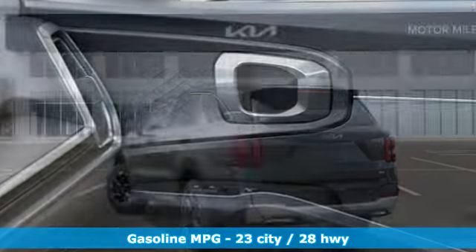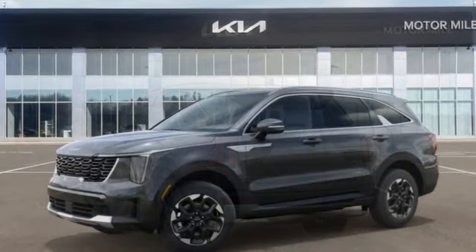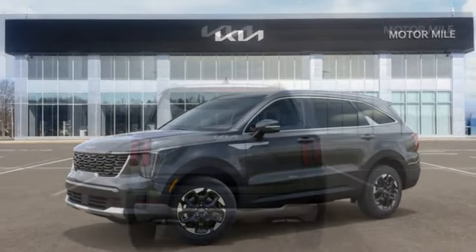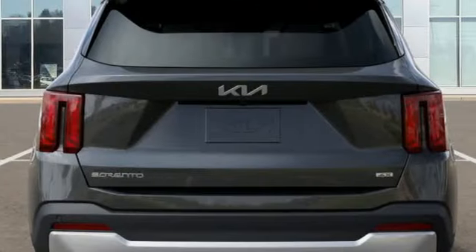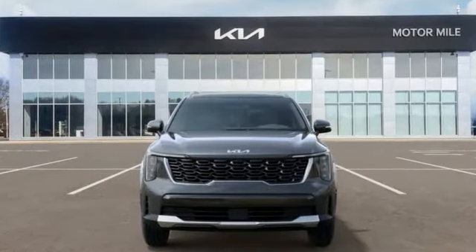Automatic transmission, dual zone climate control, integrated navigation system with voice activation, steering assist cruise control, voice activated climate controls, Wi-Fi hotspot, streaming audio, aluminum wheels, inductive device charging, and inline four-cylinder engine. Kia — dependable today and way, way down the road.